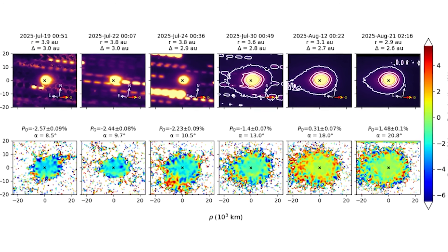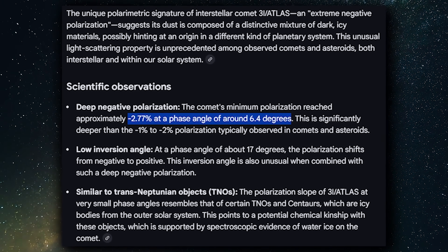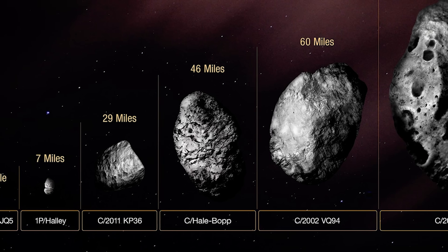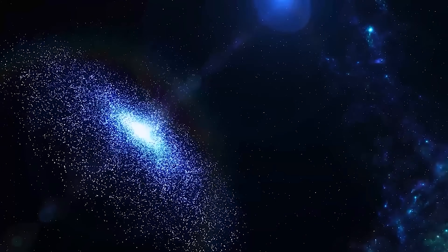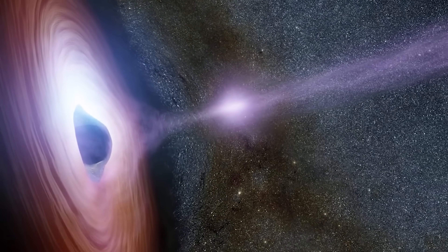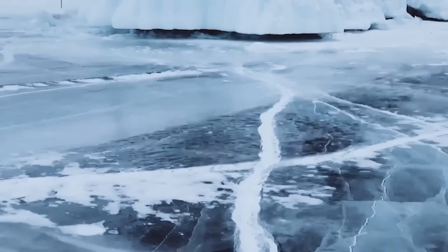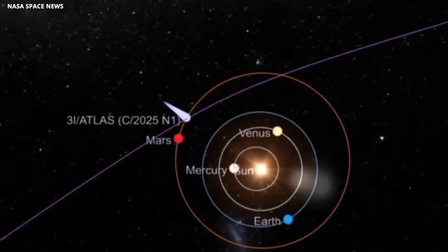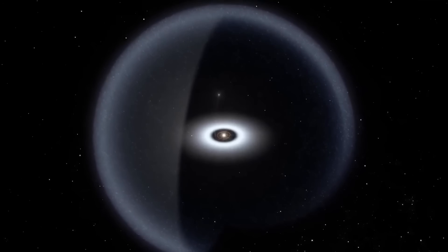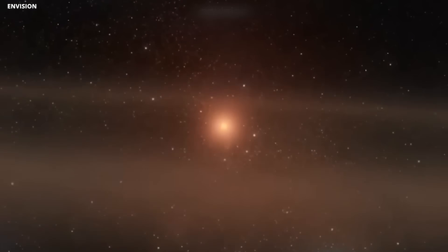The extreme negative polarization of 3i Atlas — reaching a minimum of minus 2.77% at a phase angle of 6.4 degrees — is completely unprecedented among known comets. This remarkable property suggests that the object may have formed in a radically different environment, perhaps in another star system or at the outermost edge of our own solar system, where temperatures are far colder and ices are more primitive. Some researchers even propose that 3i Atlas is older than the solar system itself, with models suggesting it originated from the inner regions of our galaxy, making it one of the oldest and most enigmatic interstellar visitors ever detected.